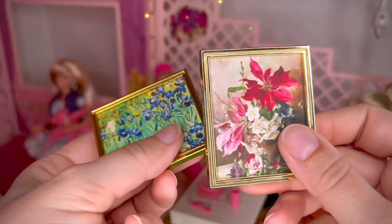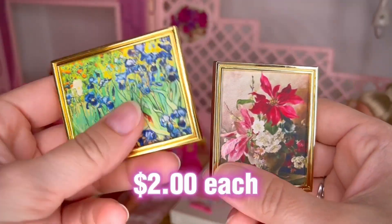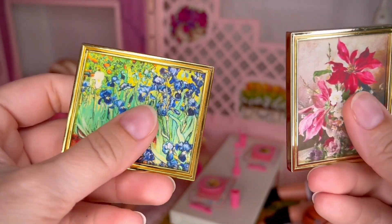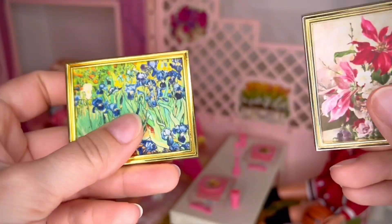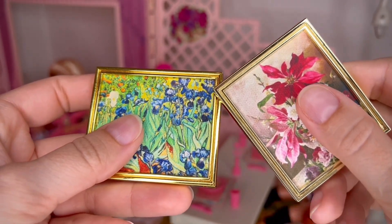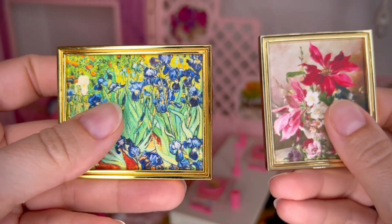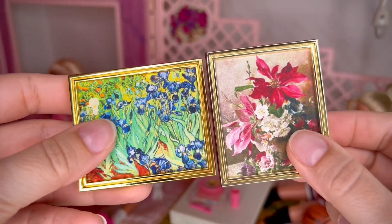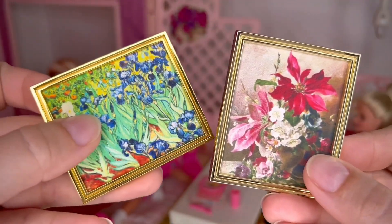I want to show you these two floral pictures — they're around $2 each. They're textured and the gold here is more deep and yellow compared to the gold on the other one which is more light. I wanted to let you know just in case you are concerned about the shade of gold you get.